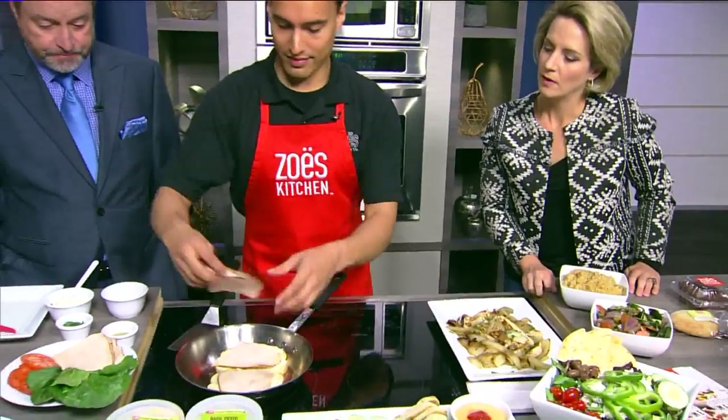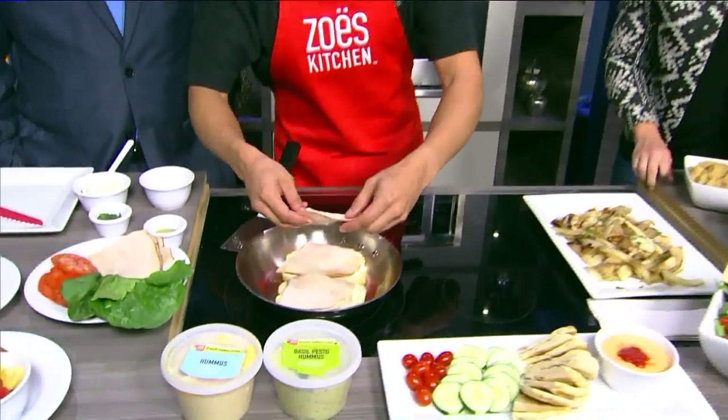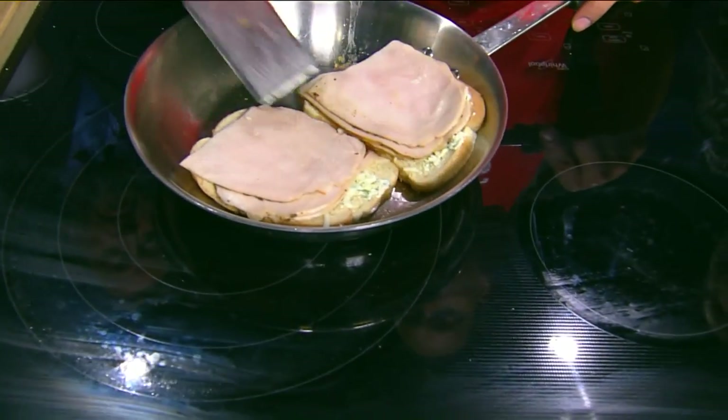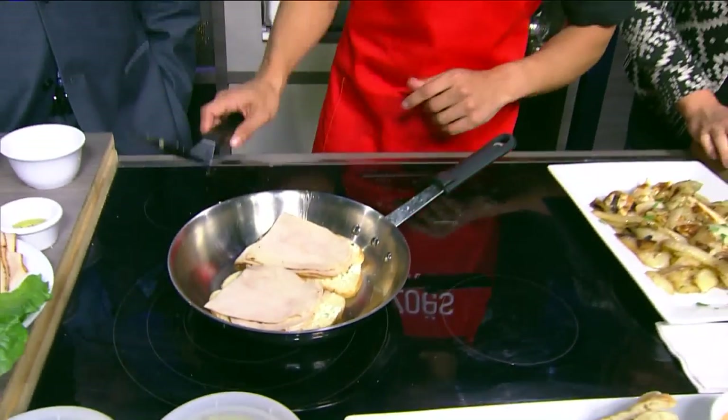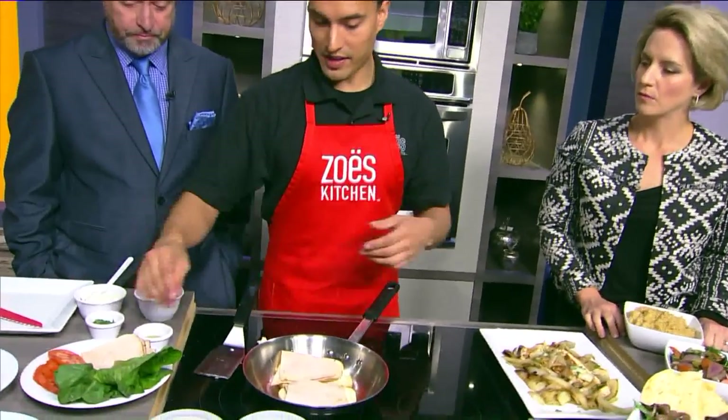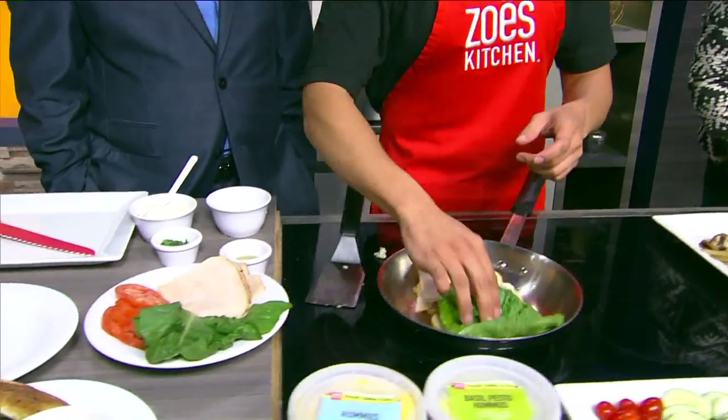A little bit more — yeah, sure. So throw cheese on there. You don't need to heat up the turkey at all. You just want to make that grill nice and toasty. And of course, lettuce and tomato — if you're not a fan of either one, I personally like my vegetables. Throw that on there.